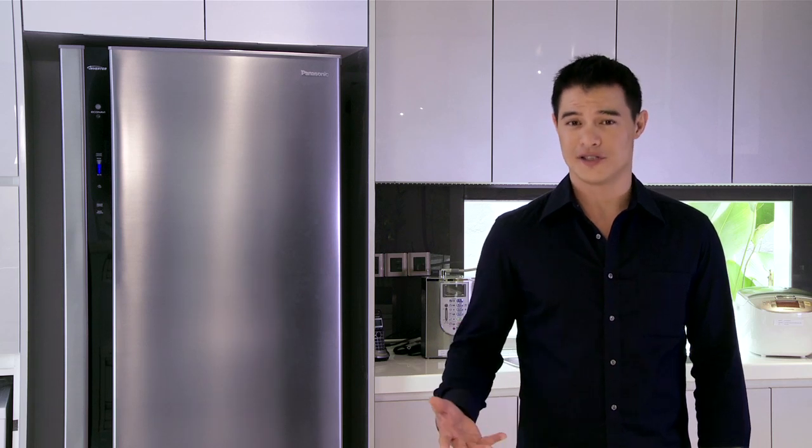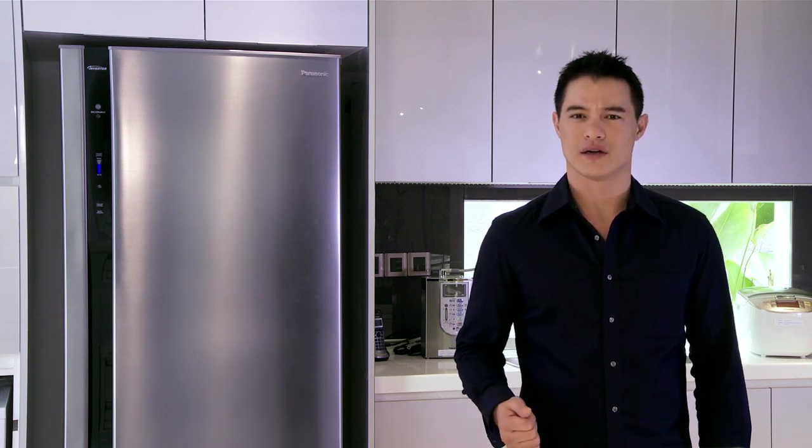Do nothing and save energy. That's the idea behind Panasonic's EcoNavi range of electrical home appliances. Take for example this fridge. It's not just full of food, it's also packed with eco-friendly innovation that automatically detects and cuts excessive cooling for maximum power safety. Let's take a look inside.